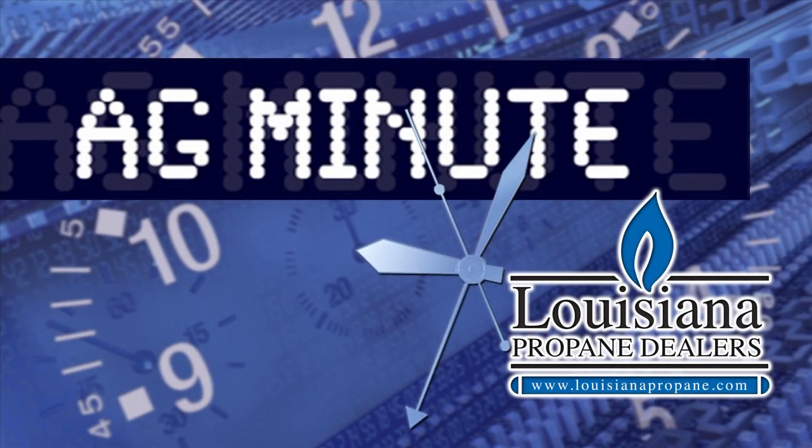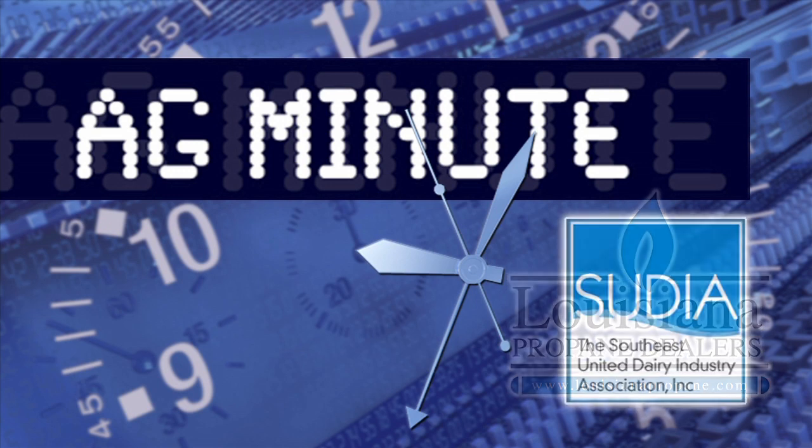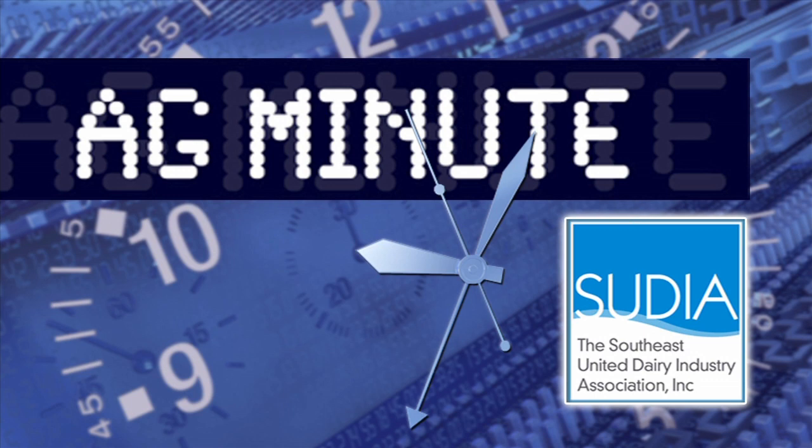The Ag Minute on This Week in Louisiana Agriculture is brought to you by your Louisiana propane dealers, fuel for our future, and by the Southeast United Dairy Industry Association, dedicated to dairy, our cows, our milk, our land.